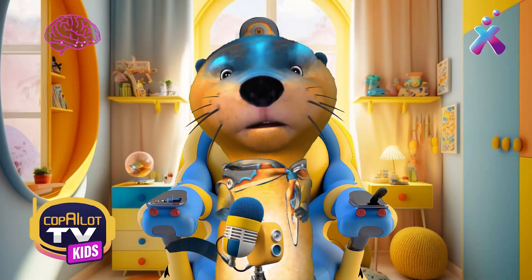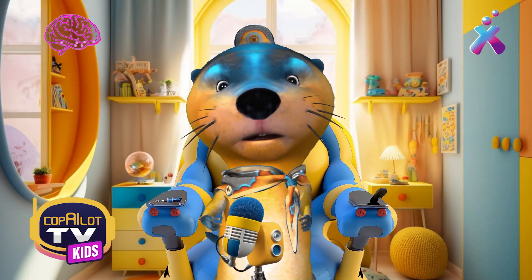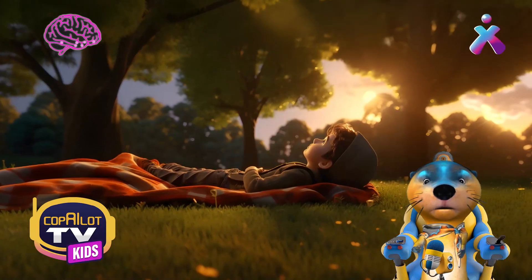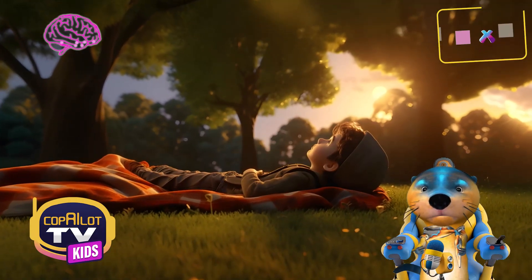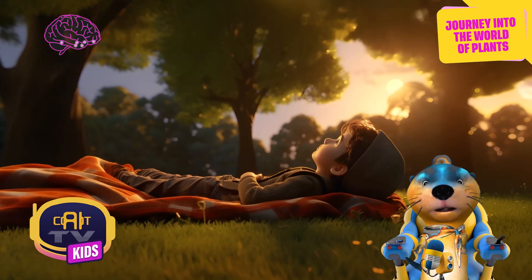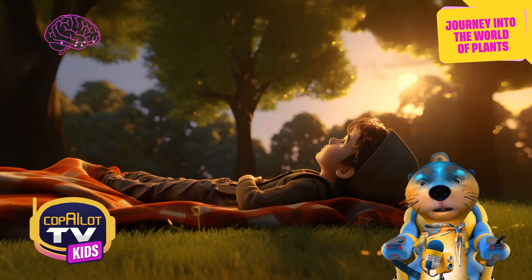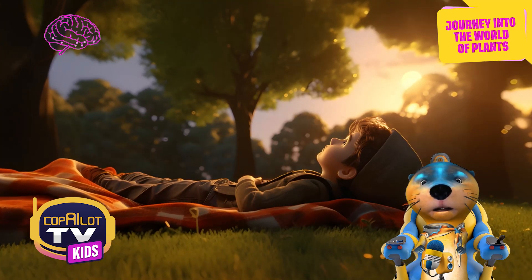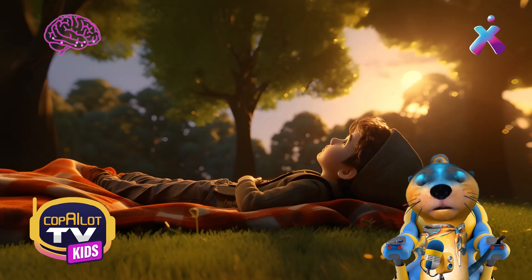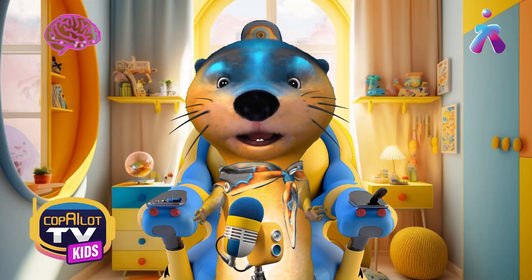As I was saying, yesterday I was at the park, and besides playing soccer and everything I told you about before, I had some time to relax on a blanket with my friends while we devoured some cookies. And I was surprised to see how many beautiful trees and flowers there were around. And then I thought, what if in the next stream I learned together with my virtual friends about plants? How about that?